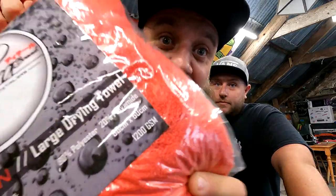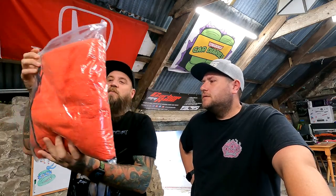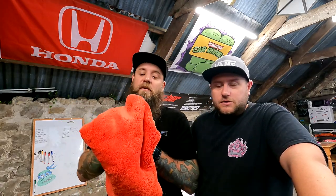80 centimetres by 60 centimetres and it's a whopping 1200 GSM. Very plush, very nice indeed. They recommend hand washing these — hand washing with no detergents — and hang to dry. No tumble dry. Are you ready for this, peeps? Look at the size of this!